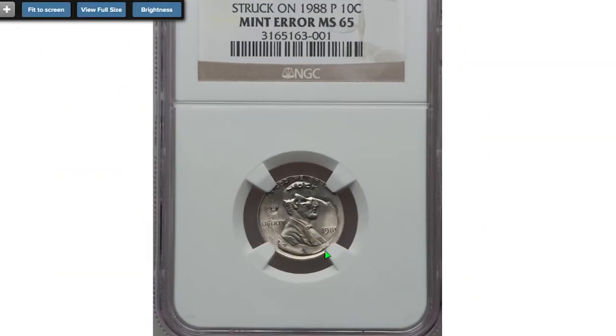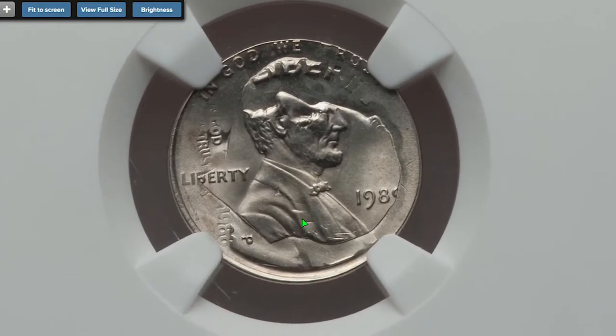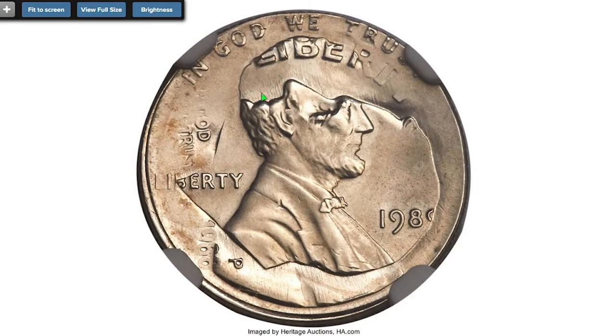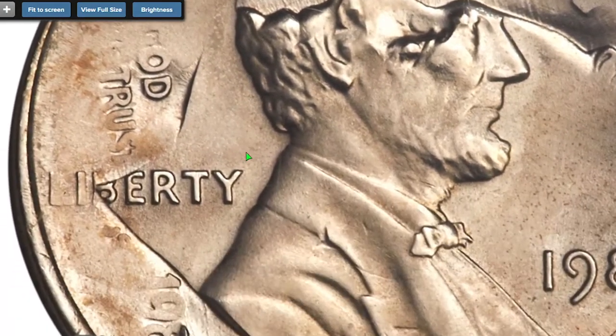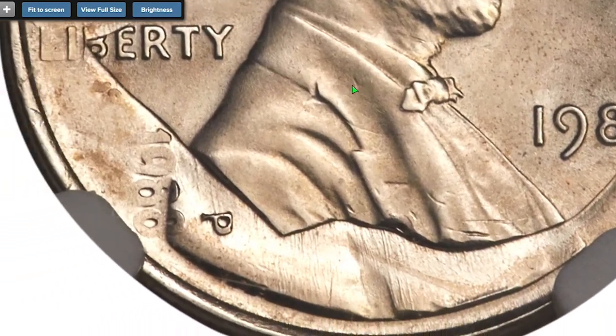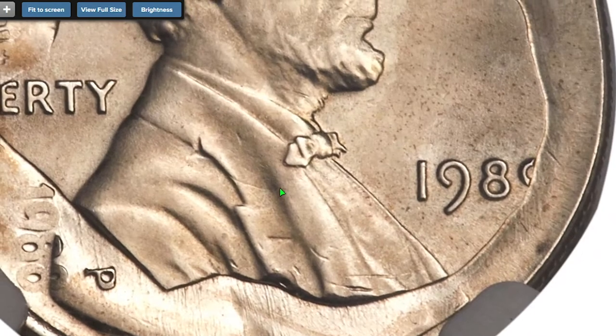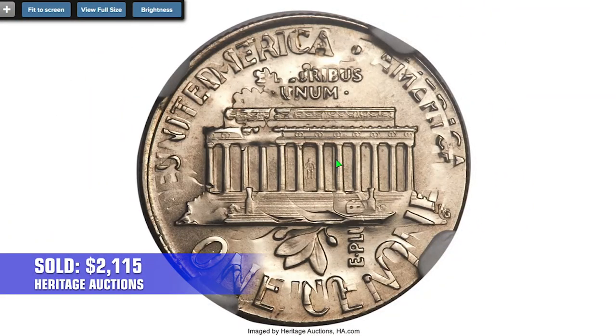Next comes another error cent from 1989 — a Lincoln cent struck on a 1988-P dime. A 1988-P dime apparently became wedged in a crevice of a tote bin and remained there until the date changeover of the cent dies. Roosevelt's gaze is due north relative to the portrait of Lincoln, and the profiles of both presidents are present. The dime date is complete and the dime mint mark is bold. The cent date is nearly complete with the right portion of the nine absent. Sold on April 26, 2013 for $2,115.